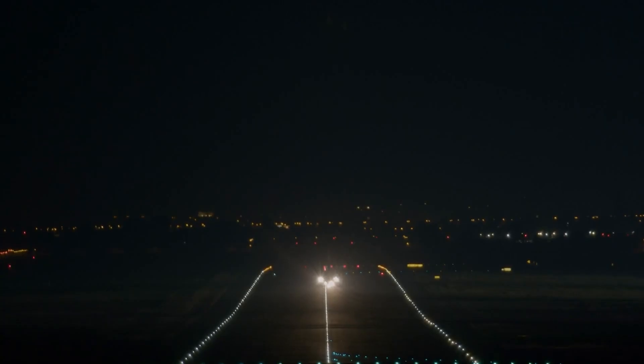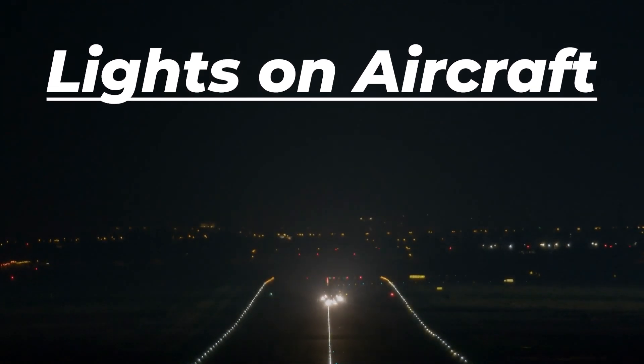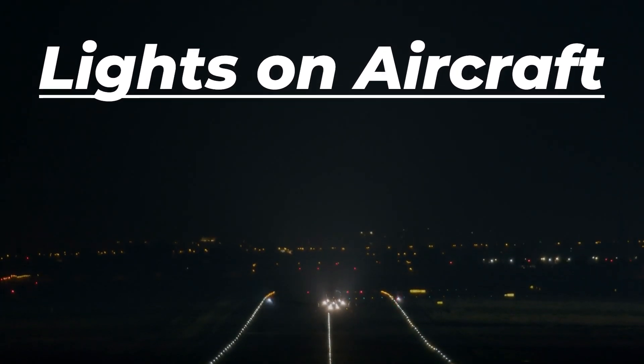Aircraft lighting plays a critical role in aviation safety and operation. Each type serves a unique function during flight. In today's video, we're going to explain aircraft lighting, its different types, their importance, and the regulations pilots must follow.